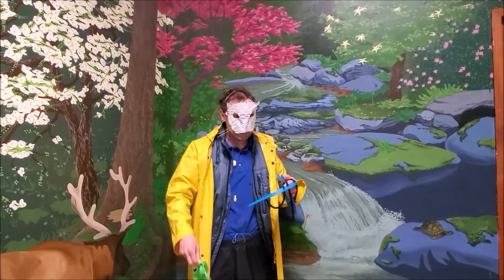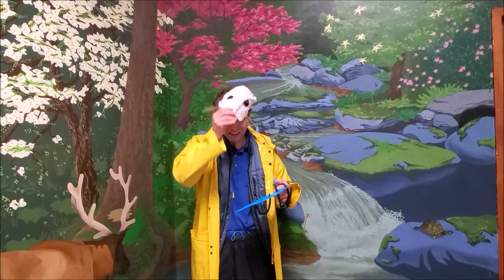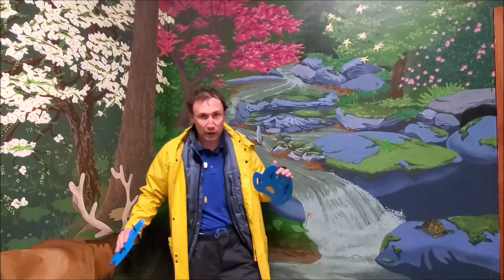The whiskers help to feel for food if the water is muddy. To swim, the webbing on their hands and their feet works like paddles and flippers.